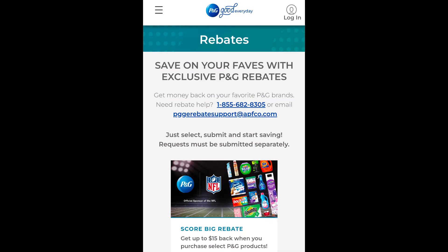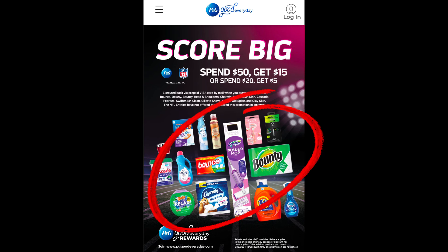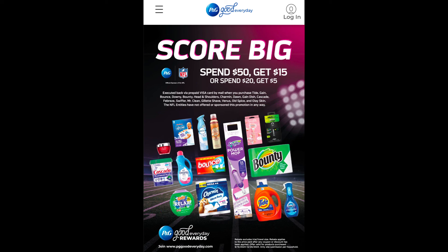We also have a new P&G rebate over on PGGoodEveryday.com — this is the Score Big rebate. When you spend $50, you'll get $15, or when you spend $20, you'll get a $5 prepaid Visa card through the mail when you purchase select P&G products. The rebate applies to the price after any coupons, including registry rewards or discounts, and is valid September 15th through December 29th, with only one submission per household.